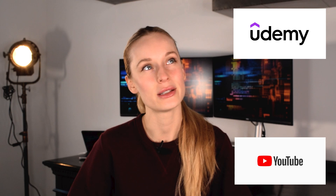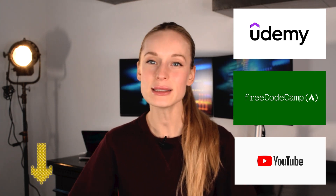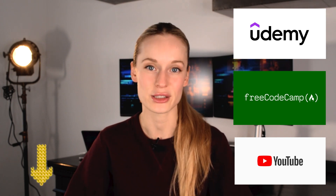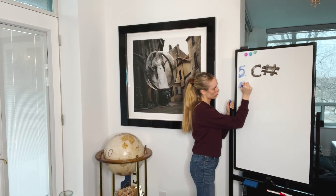If your next question is where to learn C#, I'm not going to give one specific resource because there are so many online and it varies based on your past experience. Overall I really like Udemy, YouTube has great tutorials, and I also like freeCodeCamp. I'll link some resources for each programming language we cover today.